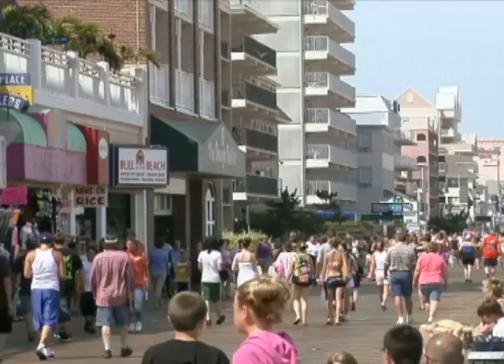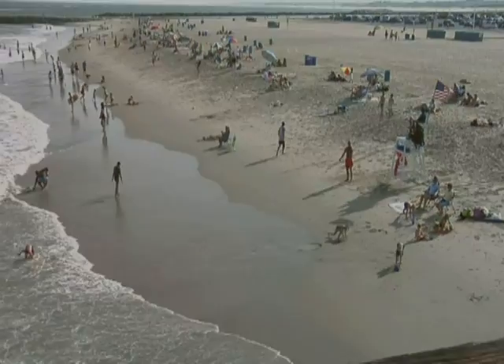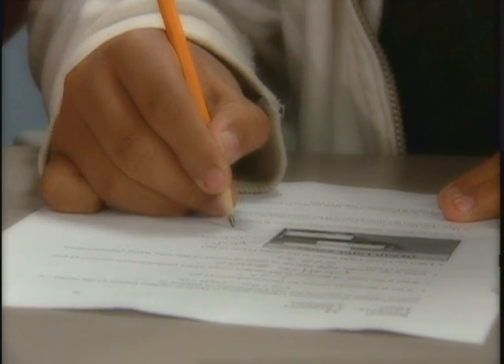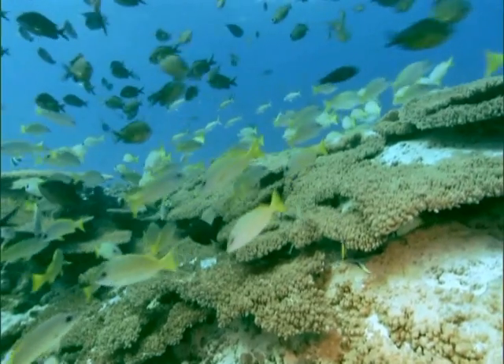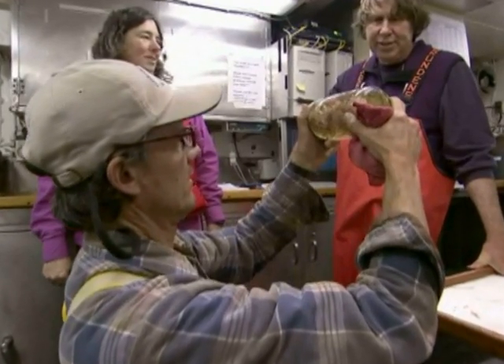Scientific discovery and innovation have driven our nation's economy and improved our quality of life over the last 50 years. However, our students are falling behind their international peers in math and science. Fortunately, the mysteries of the sea provide an exciting opportunity to engage students in a variety of scientific disciplines.